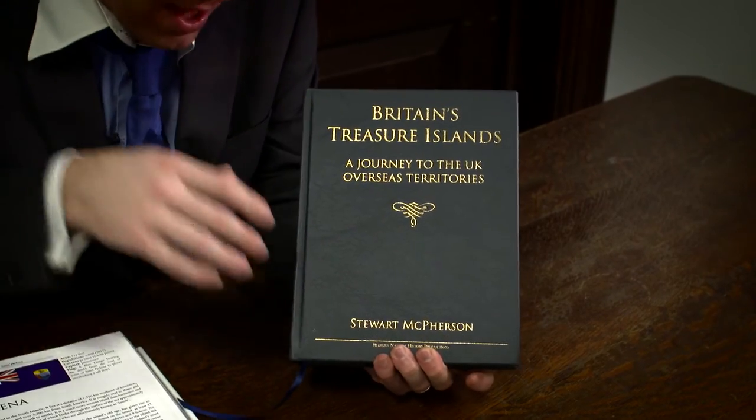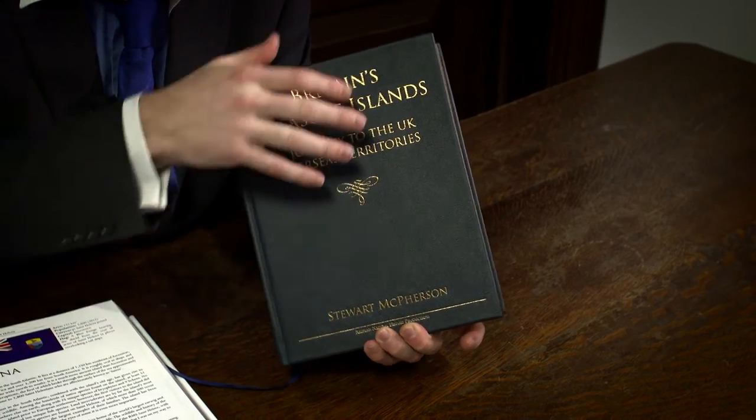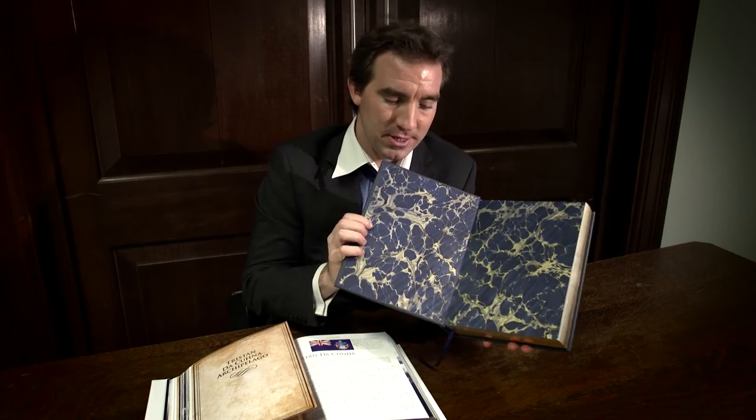For those that are particularly keen, there's a collector's edition. This is hand-bound in beautiful navy leather — real leather — and the pages are gilded with gold on all sides. It opens and closes with exquisitely beautiful handmade oil and water marble end pages.